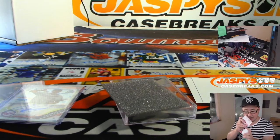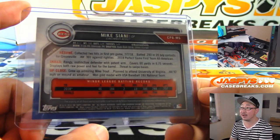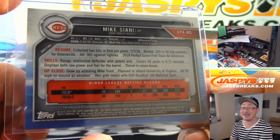Nice HTA box for the Boombox. Thanks very much, Mark, for grabbing that personal box on JaspysCaseBreaks.com. And we will see you next time.